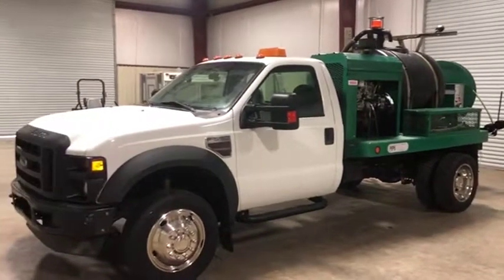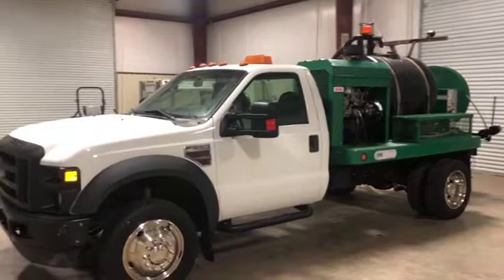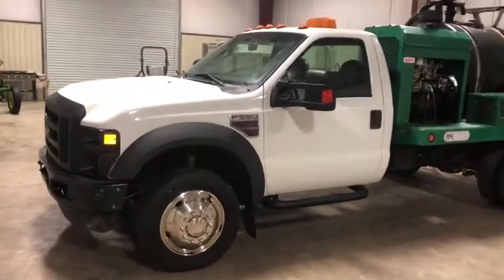This is coming off a local city municipality. They do a very good job maintaining their equipment. This truck here, both cosmetically and mechanically, seems to be doing what it needs to do.